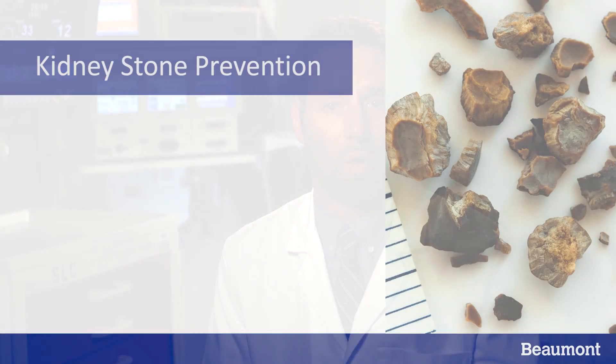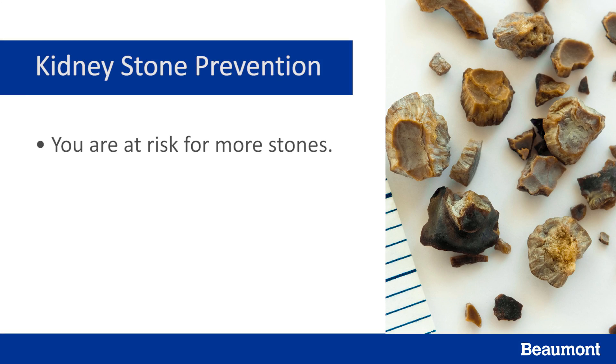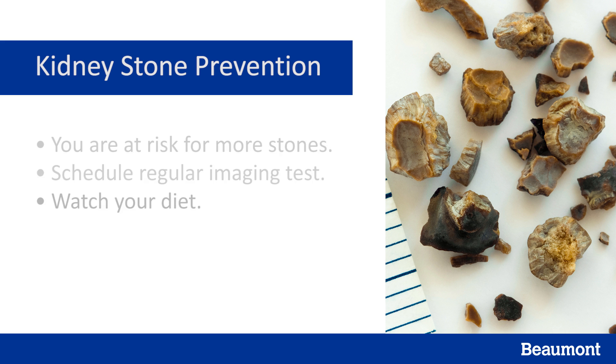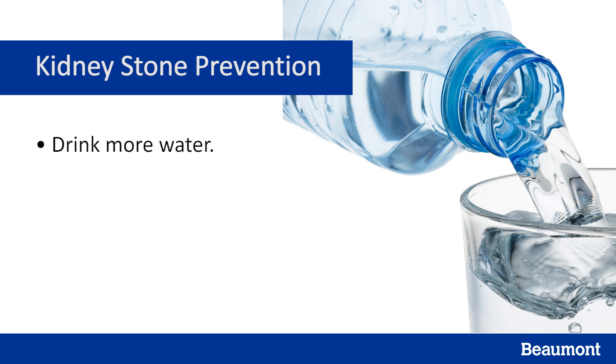Going forward, you should know that there are many reasons for kidney stones, including genetics. Once you've had a kidney stone, you're at increased risk for forming more. That means you should schedule regular kidney imaging tests like a CAT scan or ultrasound. You can also reduce your risk of kidney stones by watching your diet. Drink enough liquids, especially water, each day — at least half of your liquid should be water, and be sure to increase the amount you drink when exercising or the weather is hot.